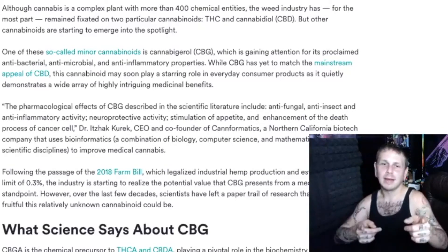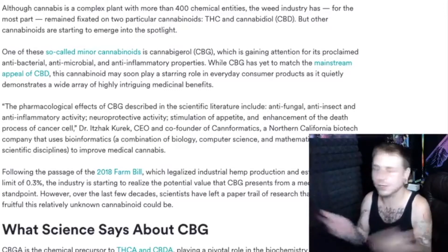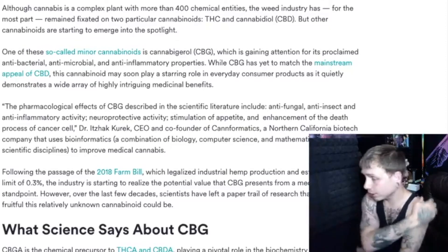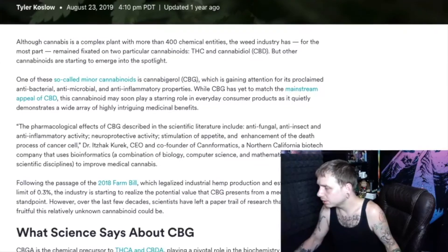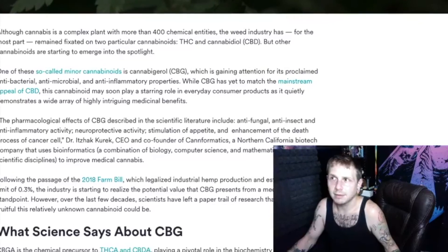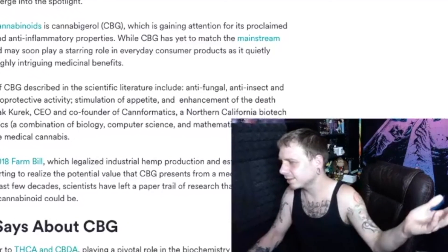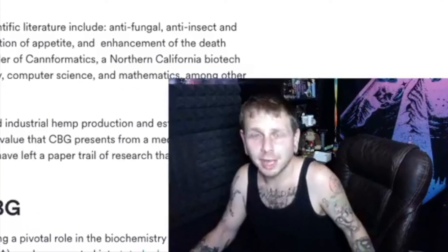Cannabigerol is gaining attention for its proclaimed antibacterial, antimicrobial, and anti-inflammatory properties. I think someone in the Florida Medical Cannabis Review Group mentioned this — you should check that group out, there's good people and good information in there. If you have allergies or asthma, CBG may be relevant. This is a very important cannabinoid, and most importantly, without CBGA you wouldn't even have THC.